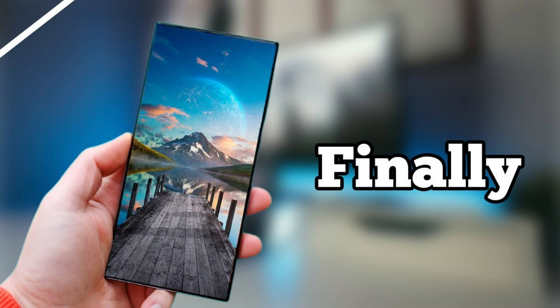Samsung is clearly firing on all cylinders. I can't wait to see what they have in store — it's bound to be impressive. Stay tuned for more S24 Ultra updates as we approach the big reveal event.